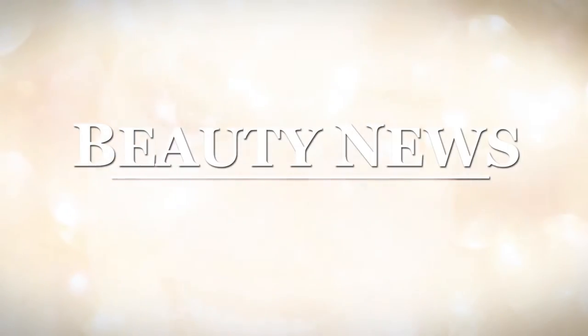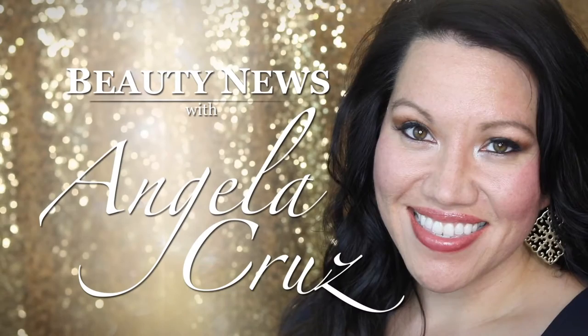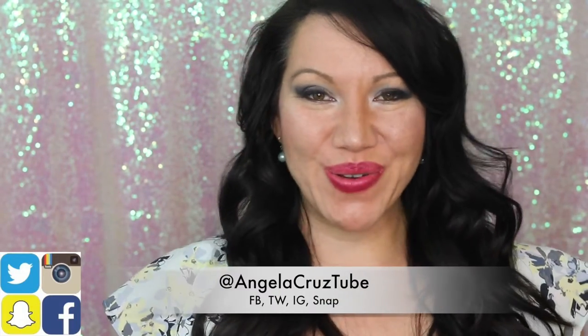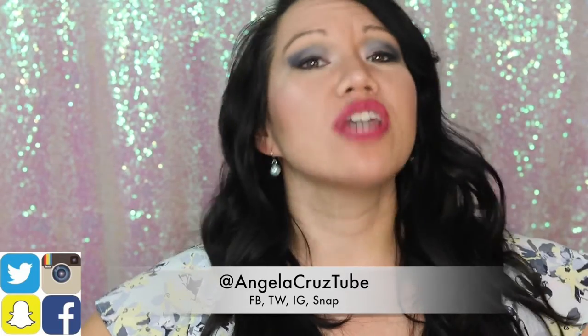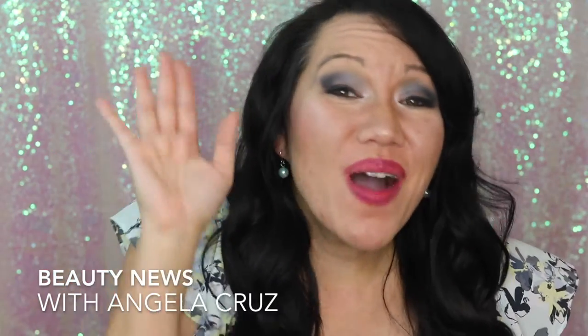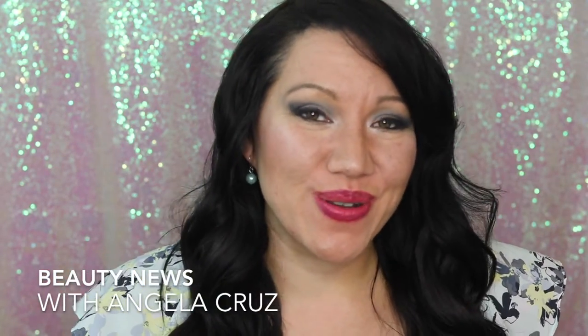Hello! Maguire, you can introduce BoxyCharm to the world. Hi everybody, welcome back to Beauty News with Angela Cruz. I am so over the top excited to tell you today. Why are you whimpering? This is my boy. He's so cute. Okay, good boy. You're over there. That's my good boy. Hey everybody, welcome back to Beauty News with your girl, Angela Cruz.